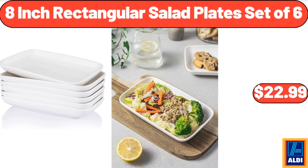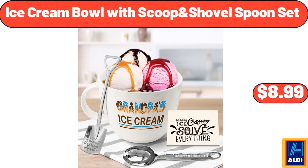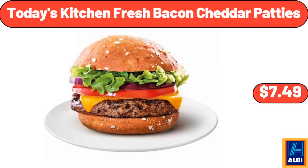8-inch rectangular salad plates, set of 6, $22.99. Ice cream bowl with scoop and shovel spoon set, $8.99. Today's Kitchen fresh bacon cheddar patties, $7.49.